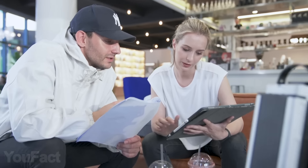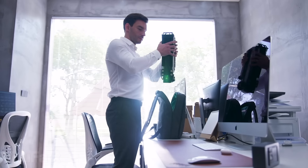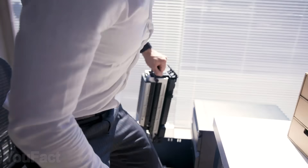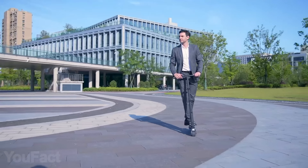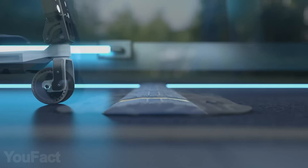Stuck in traffic on the way to the interview of your life? That's why you need a portable e-scooter in your backpack for such cases. This one's so small and lightweight that you can keep it in your desk drawer, yet this guy's dual motors provide you with a 15 mph speed within a 15-mile range. The design will smooth all the bumps, so the ride will be fast and comfy.